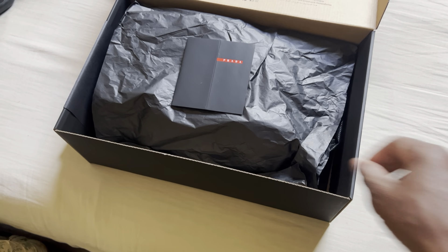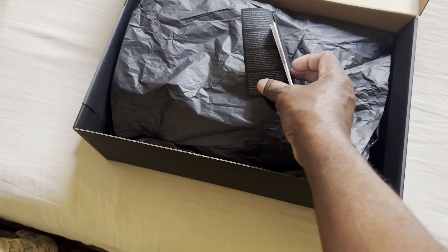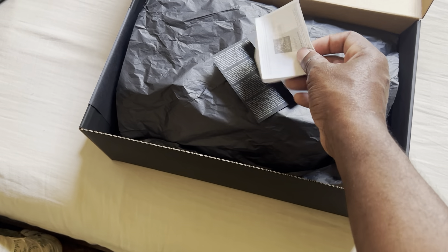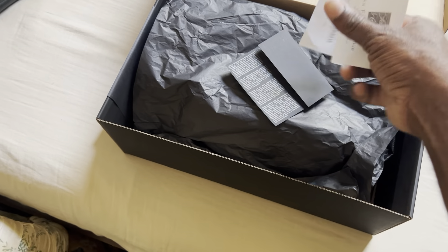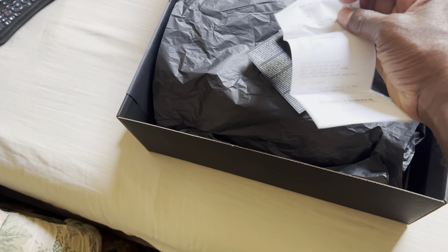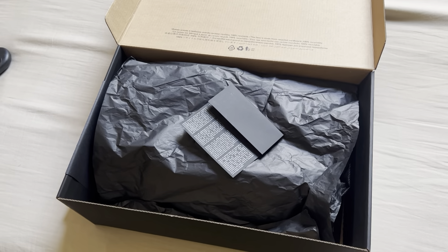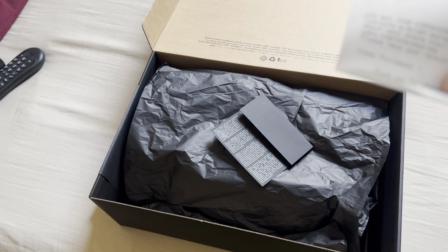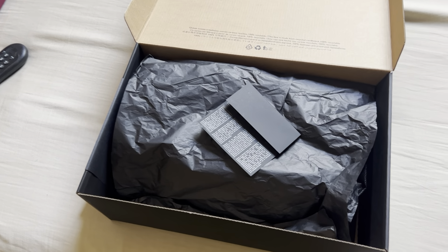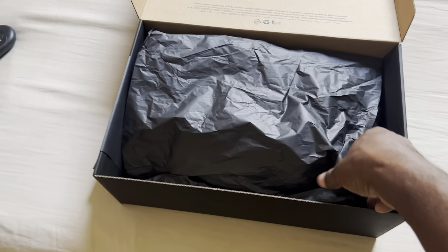So we put that aside. This is our receipt right here — I picked this one up at Saks Fifth Avenue. You can see the price and tax right there on the receipt. Let's put that over there and go into the shoes.